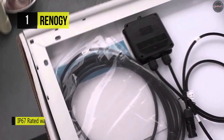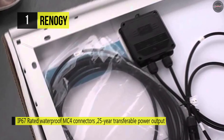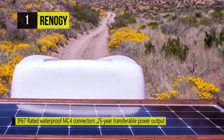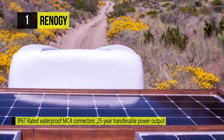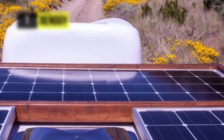Moreover, the corrosion-resistant aluminum frame allows for extended outdoor use, allowing the panels to last for decades. The bypass diode minimizes power drops caused by shade and ensures excellent performance in low-light environments.